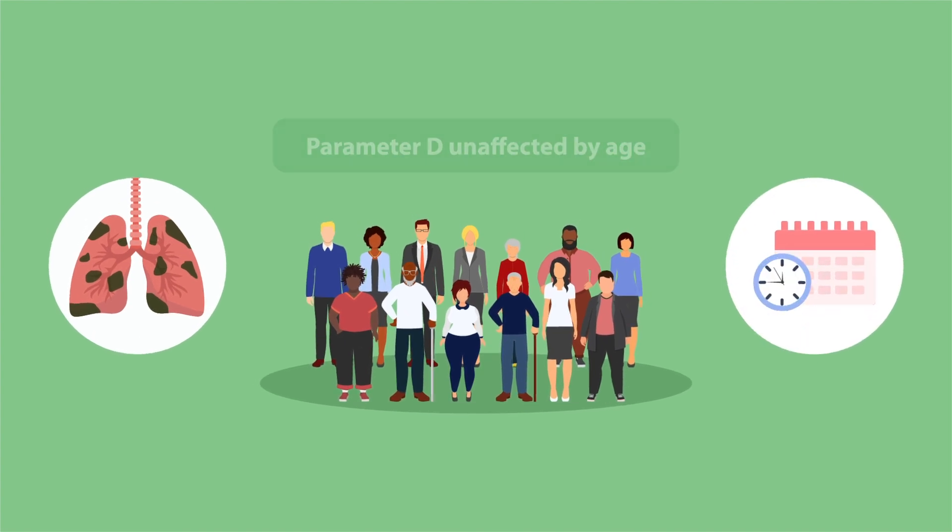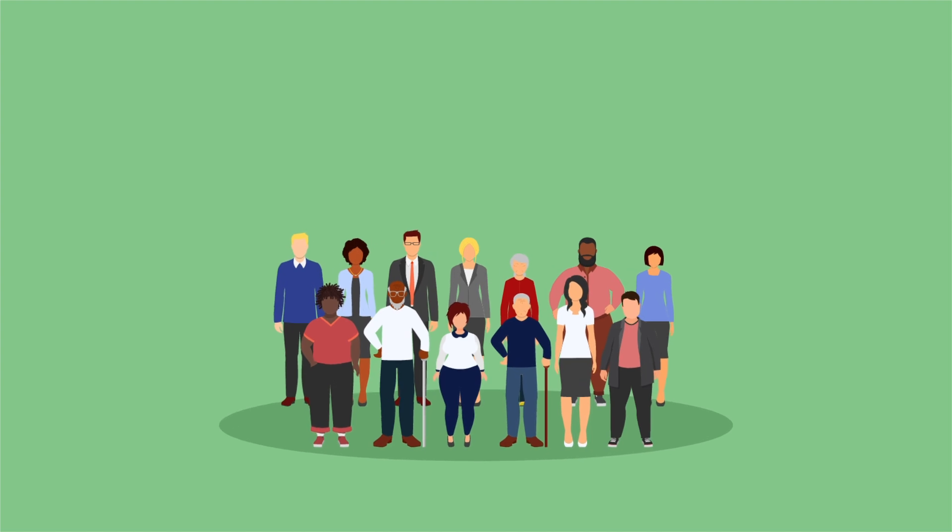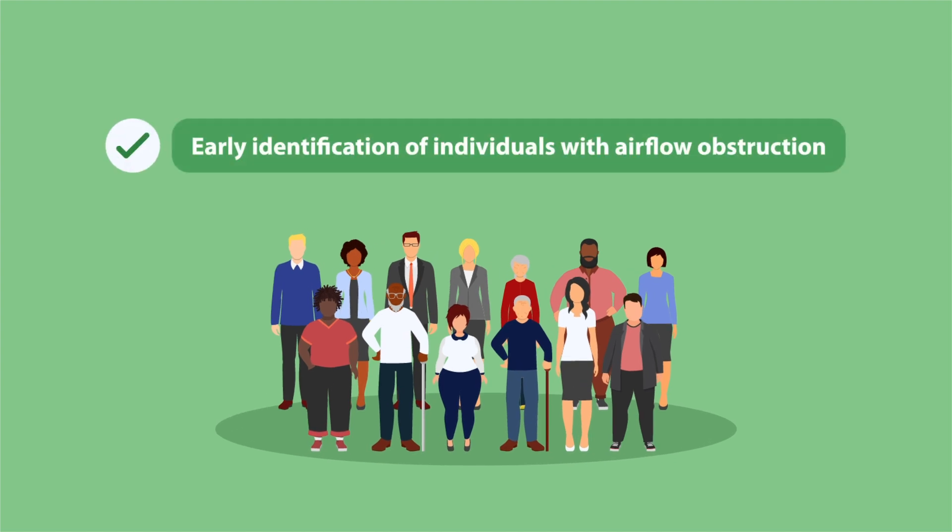These findings confirm that Parameter D is not affected by age, indicating its usefulness for the early identification of individuals with airflow obstruction.